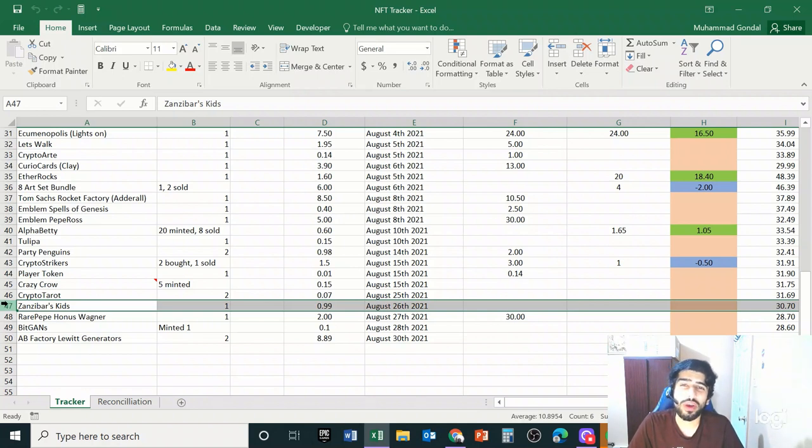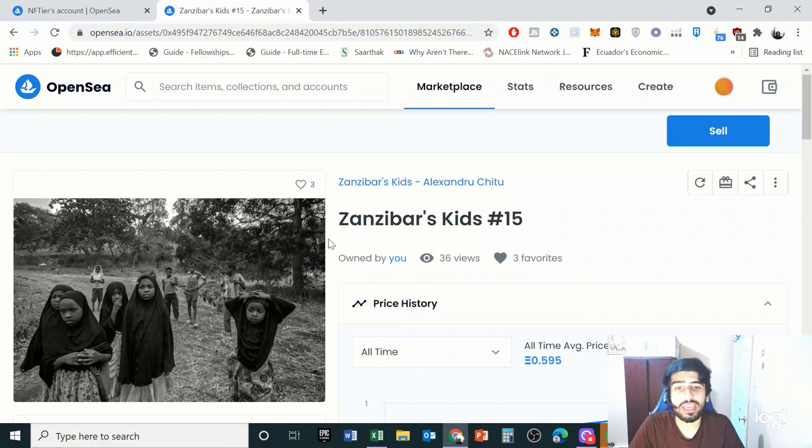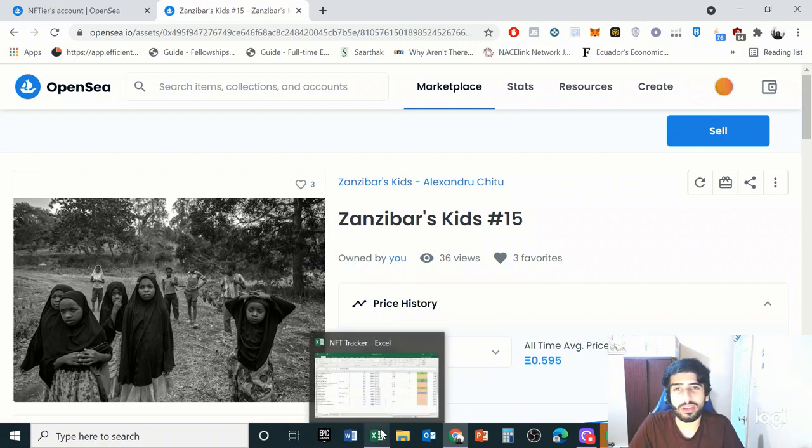This next project, Zanzibar's Kids, is a photography project by an artist I discovered on Twitter. It's important to have some photography in your portfolio because recently it has gained a lot of momentum. I read that the four areas you want to be in are: a PFP project, generative art like Art Blocks, photography, and one-of-one art. This fulfilled that criteria. The artist went to an island off the coast of East Africa, captured photos, and will send cameras as donations to the children there. It has a great story and lots of potential, so it's worth holding.